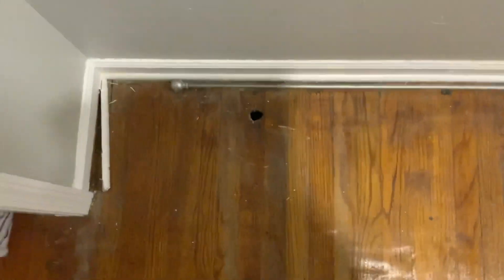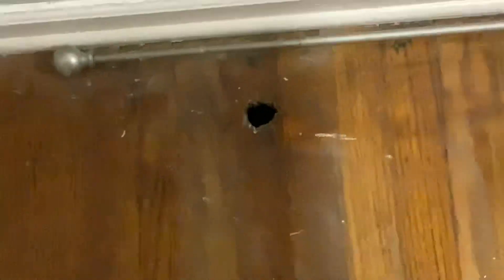Here is the master bedroom — as you can see it is in kind of rough condition. Got some real wear right here, and it's in kind of rough condition as you can see.